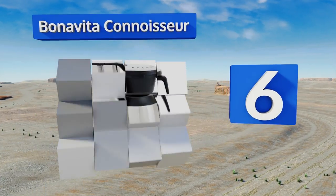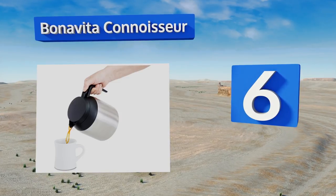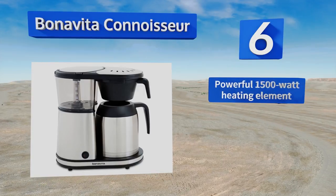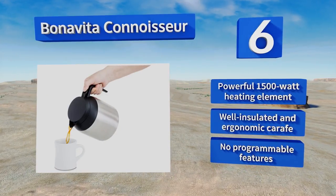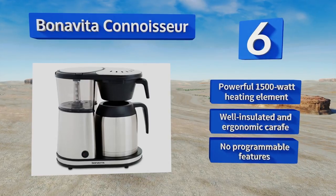Moving up our list to number six, with foolproof one-button operation, the Bonavita Connoisseur takes the process back to basics in order to dispense clean, low-bitterness java. Simply add the beans and water, turn the unit on, and ready the cream and sugar. It's equipped with a powerful 1500-watt heating element and a well-insulated and ergonomic carafe, however there are no programmable controls.